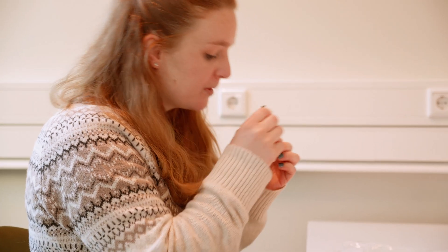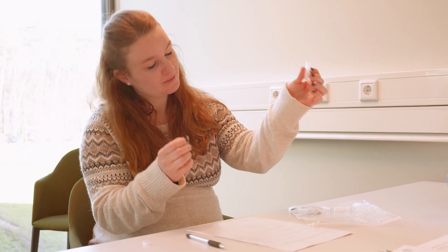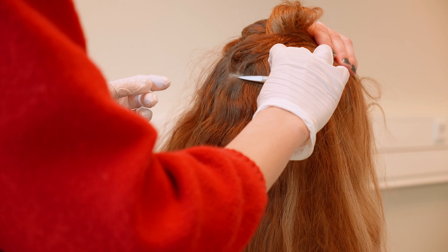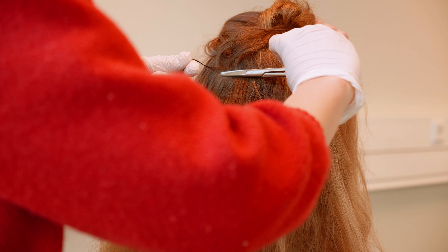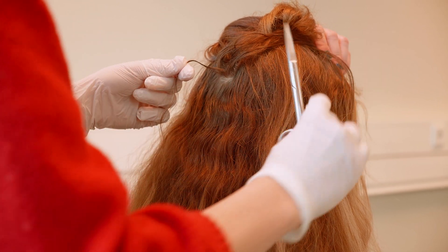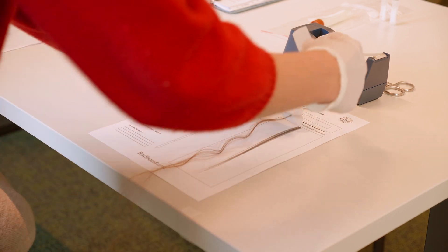Saliva samples are collected to analyse the level of hormones present in the body or for example immune factors. We only need a small amount of hair to analyse the level of hormones. In saliva we look at the hormones present in the body at that moment, while in hair we can look at the level of hormones that have been present in the past months.